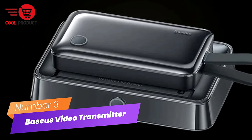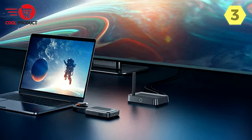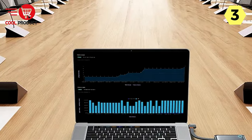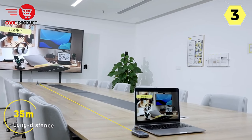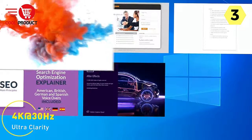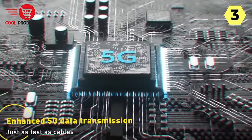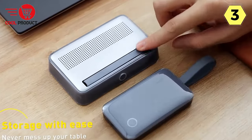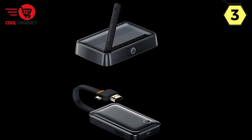Number 3: Baseus Wireless HDMI Video Transmitter Receiver. In the dynamic world of technology, the Baseus Wireless HDMI Video Transmitter Receiver emerges as a game-changer, offering an unparalleled wireless screen casting experience with 4K clarity. One of its standout features is its ability to deliver stunning 4K at 30Hz ultra-clarity during wireless screen casting, ensuring every frame is rendered silky smooth for an impressive visual experience.